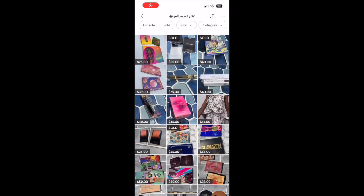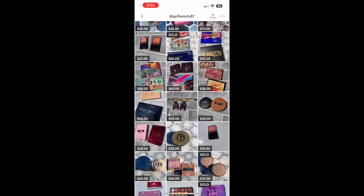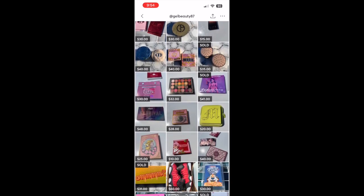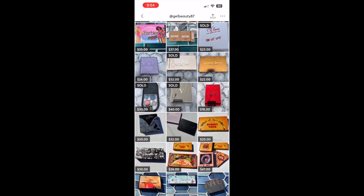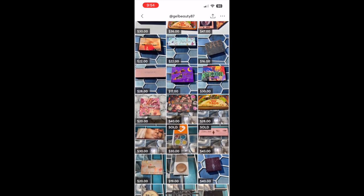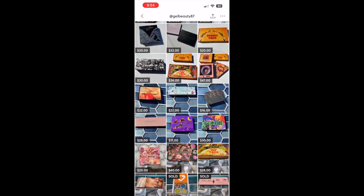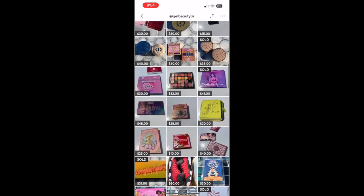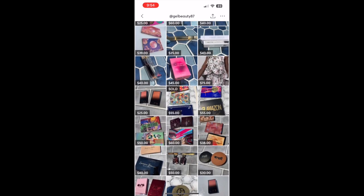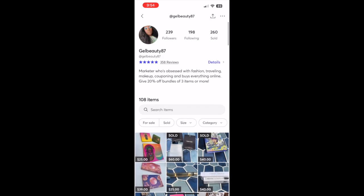Hey guys, I've added some new things onto my Makari page just in case anyone was interested. From time to time people ask me about Makari, so I decided to make a cute little intro about it. I've added new makeup, some fragrances that I decluttered, some clothes, and I'm eventually going to add some skincare and body care, so stay tuned for that.